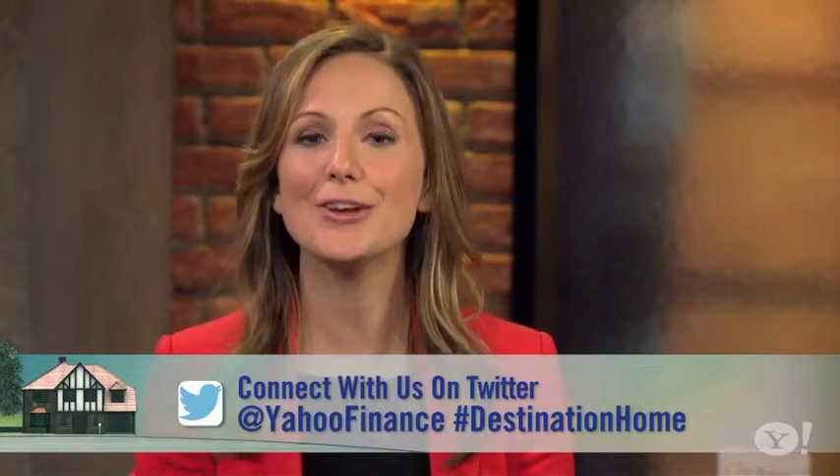They're the Property Brothers. Connect with us on Twitter at Yahoo Finance using the hashtag DestinationHome. For Yahoo Finance, I'm Lauren Lister.